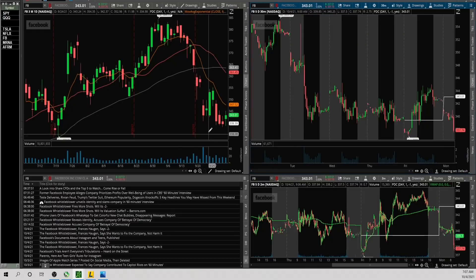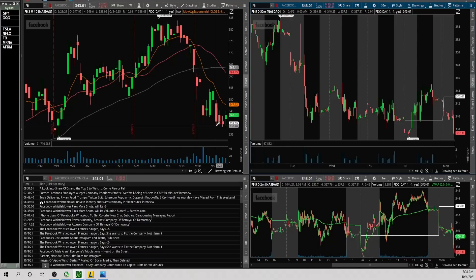Facebook — I'm watching this because it's a nice bear flag on the daily chart. It's been pretty weak recently. There was news over the weekend that a Facebook employee alleges the company prioritized profits over user well-being in a CBS 60 Minutes interview. 339 was major support — if it breaks that, it's going to break the low of the bear flag on the daily. If for some reason it gets bought up and takes out pre-market high 341, I don't want to fight that trend. Otherwise, pre-market low is the downside level I'm watching.